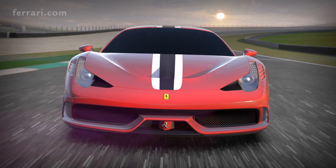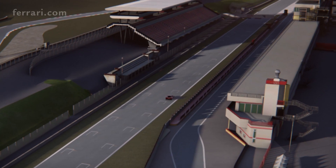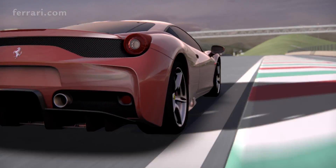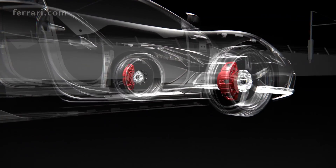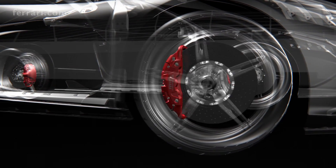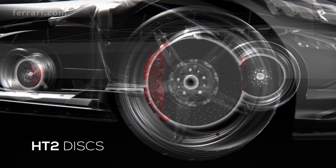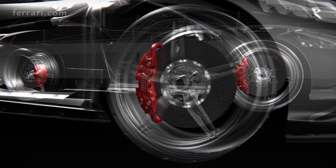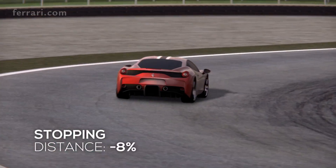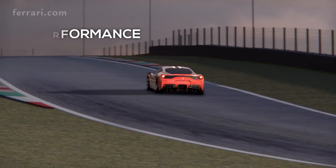To cope with the increased performance, the Brembo braking system has evolved in all its components, borrowing and adapting solutions already featured in the LaFerrari. The 458 Speciale features extreme design calipers whose shape allows for weight reduction and improved heat dissipation, new generation HT2 discs with a high percentage of silicon, and smaller hybrid HY material front pads. The result is stopping distances 8% shorter and more consistent performance on the limit.